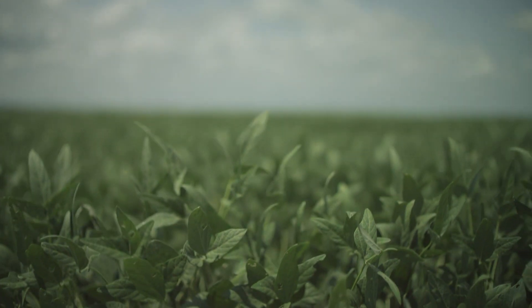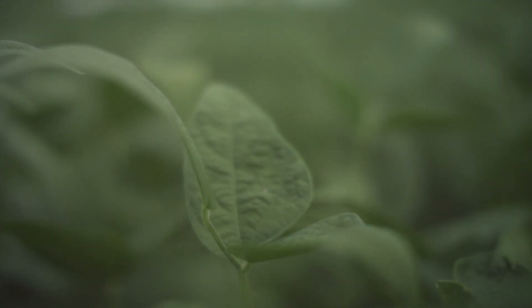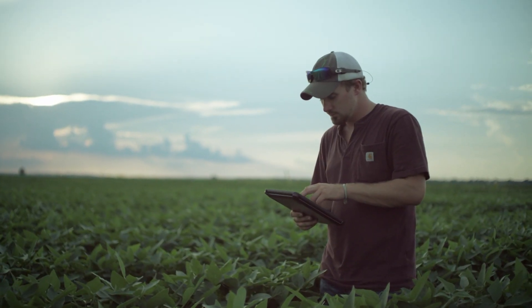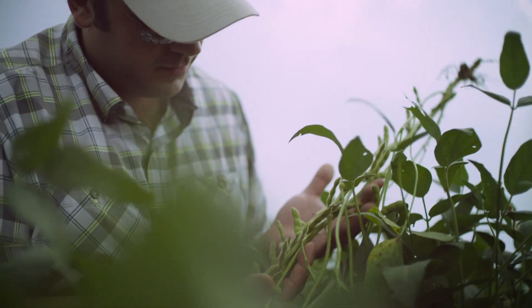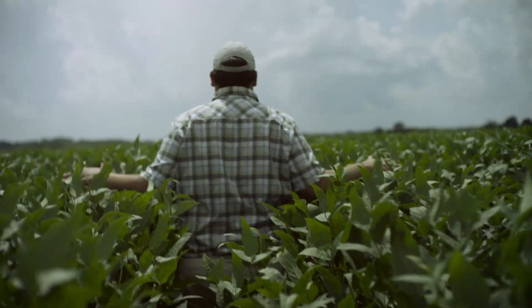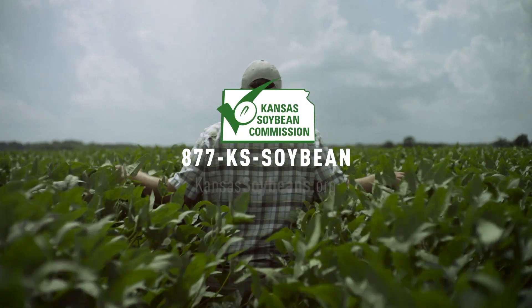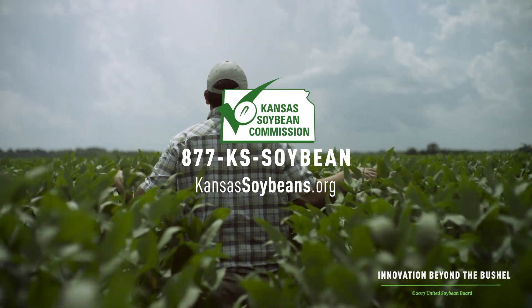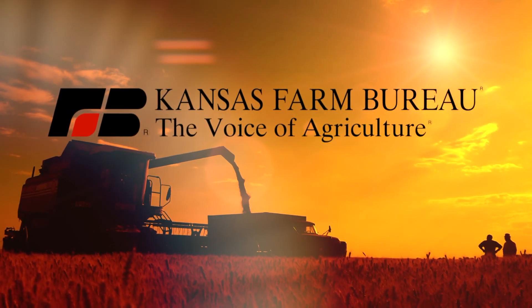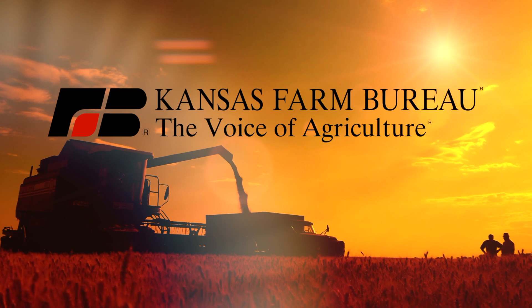What if U.S. soybean meal were more than a commodity? If seed companies and the Soybean Checkoff built a better variety — that future is here. The time is now. To meet end-user demands, the Soybean Checkoff is investing in the compositional quality of soybeans, including meal. A message from the Kansas Soybean Commission. The Soybean Checkoff — progress powered by Kansas farmers. This segment brought to you by Kansas Farm Bureau, the voice of agriculture. Go to KFB.org or find us on Facebook and Twitter.